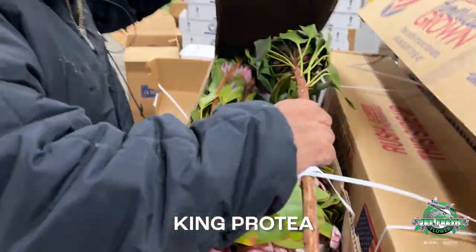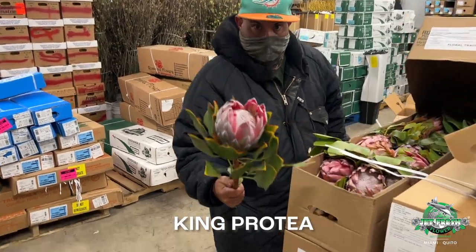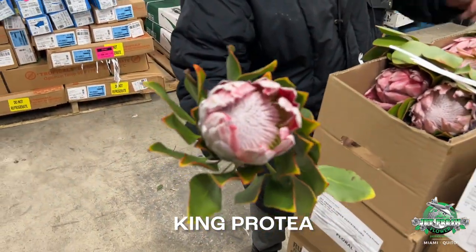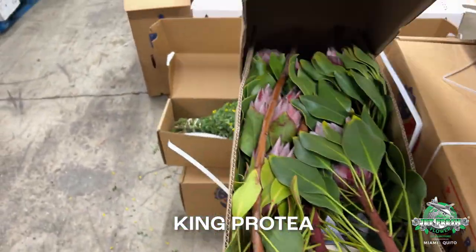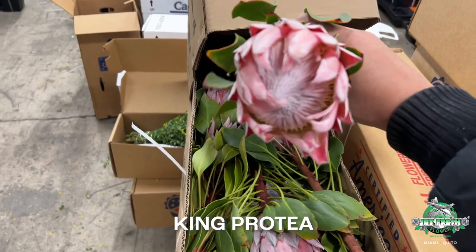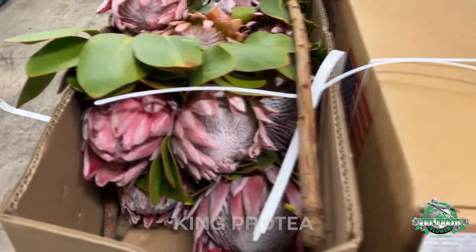Kings are back. Hold one of those up so they can see the full stem. That's a beauty. King Proteas are back — look at the foliage in there. These are all long stem premium blush King Proteas. Wow.